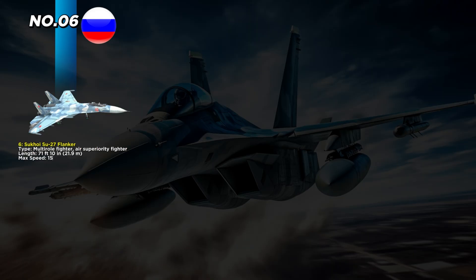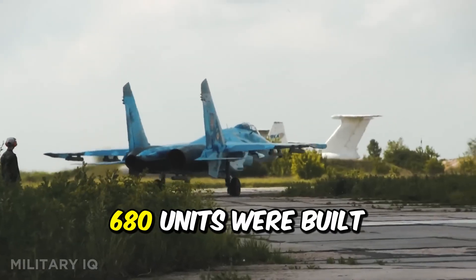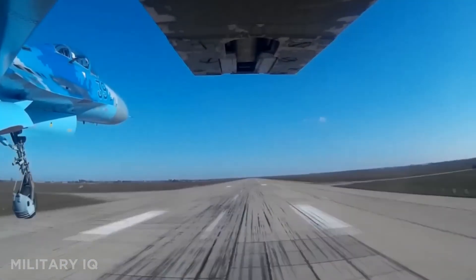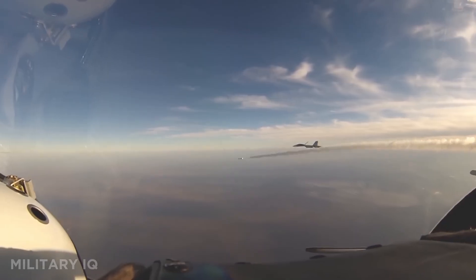At number 6, we have a jet built to scare even the best U.S. pilots: the Sukhoi Su-27 Flanker. Measuring 71 feet 10 inches, this multi-role air superiority fighter was built for long-range missions and powerful dogfighting. Its twin AL-31F engines pushed it to 1,553 miles per hour, and it could fly 2,190 miles without refueling. The Su-27 carried an impressive 17,637 pounds of weapons, including missiles, bombs, and a powerful 30mm cannon. Costing around $40 million dollars, 680 units were built and many still serve today.